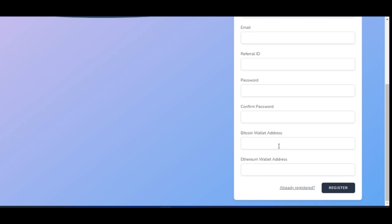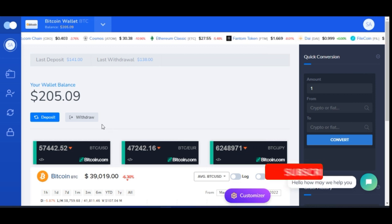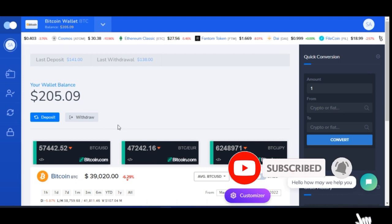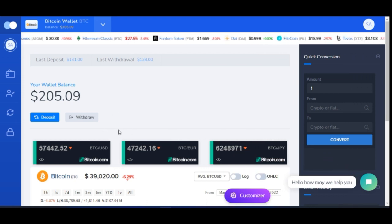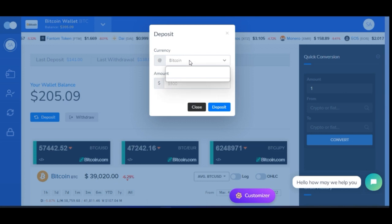You enter your name, username, and email address. The refer ID will be automatically filled if you are using the link in the video description. Put in your password and confirm the password. For the Bitcoin wallet address, copy your Bitcoin wallet address from your exchange — whether you are using Binance or OKX — and paste it here. Then copy your Ethereum address and paste there, and go ahead and register. Once registered, log in to your account.